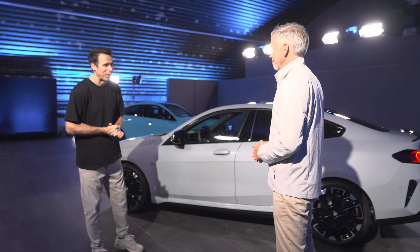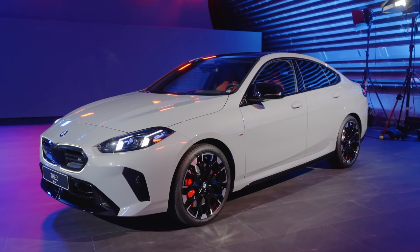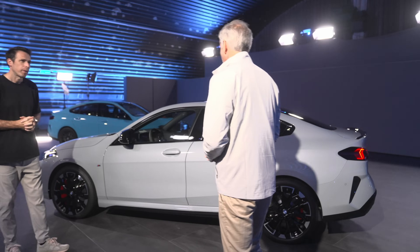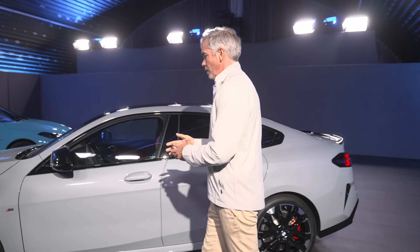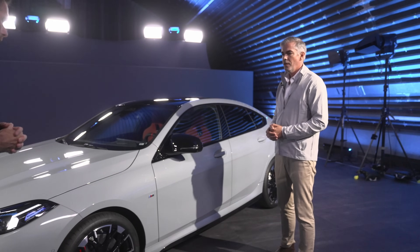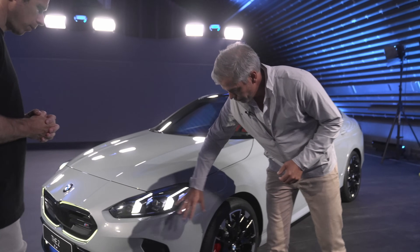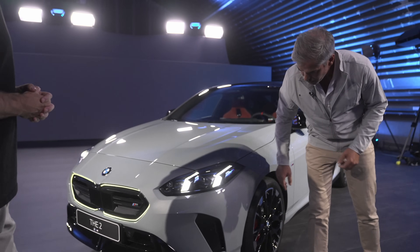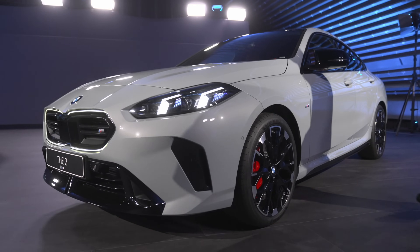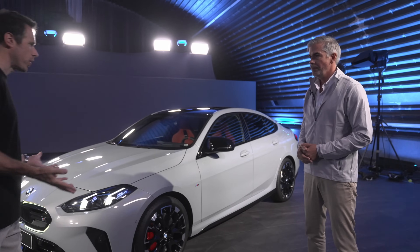We talked about this monolithic design — simplified shapes, just like some of the newer BMWs like the X3 M50. On the side it's the same idea: we wanted to stretch the car a little bit more than the predecessor. It should have big, powerful surfacing, as you can see at the front, and we extended the rocker area towards the front so the car looks more stretched and more elegant than before.